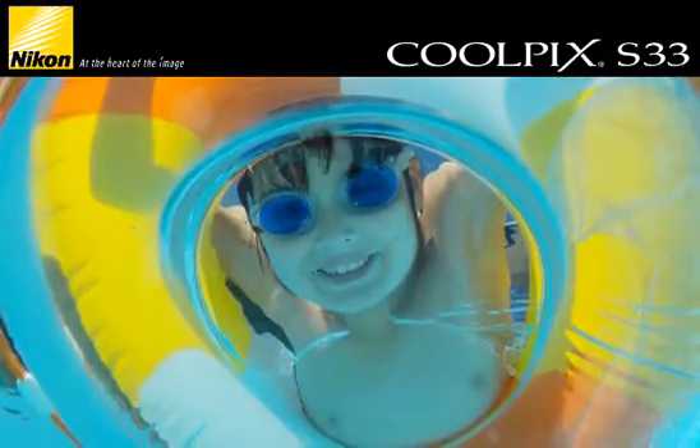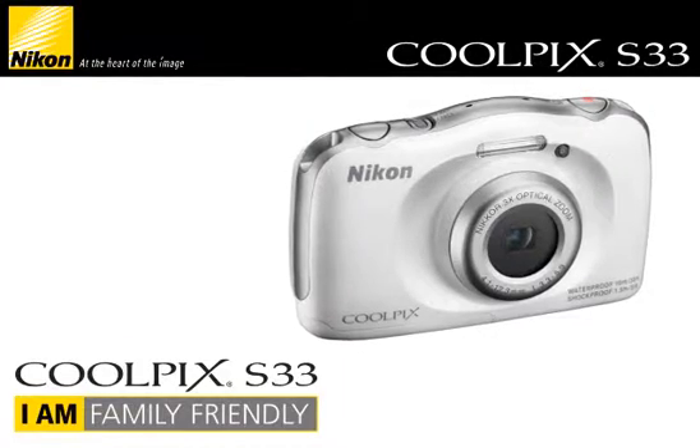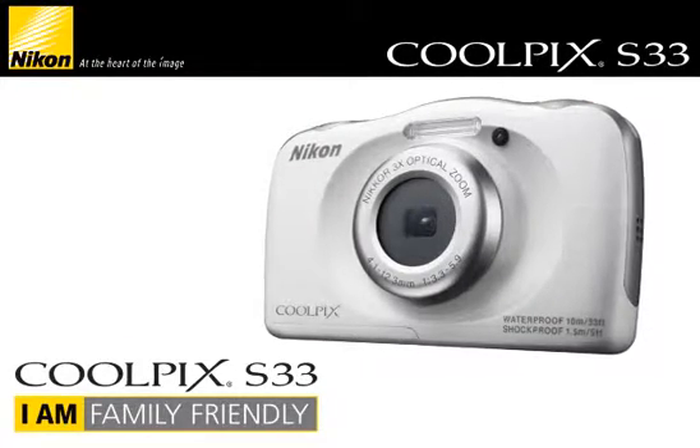Family life is full of fun, laughter, and sometimes a few bumps and bruises. The Nikon Coolpix S33 is the camera designed to withstand what your family throws at it.